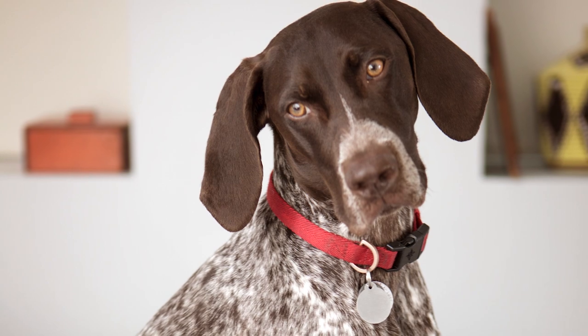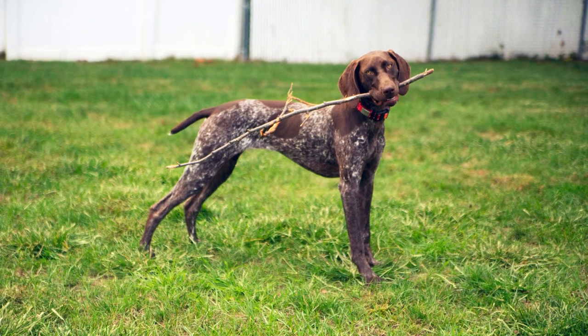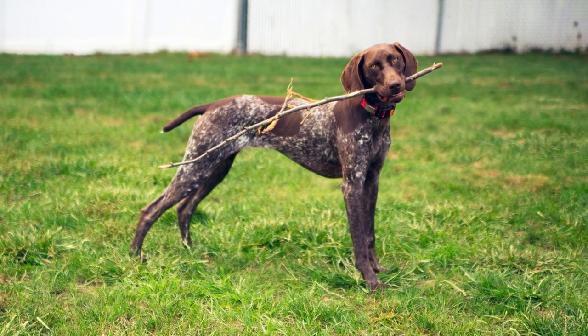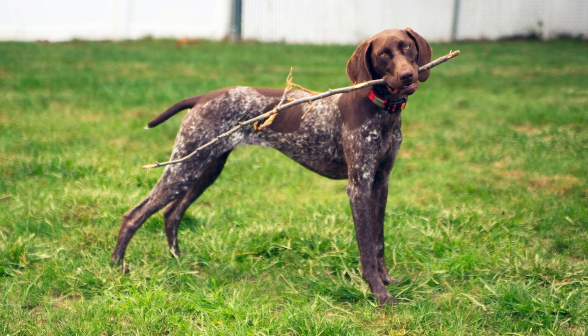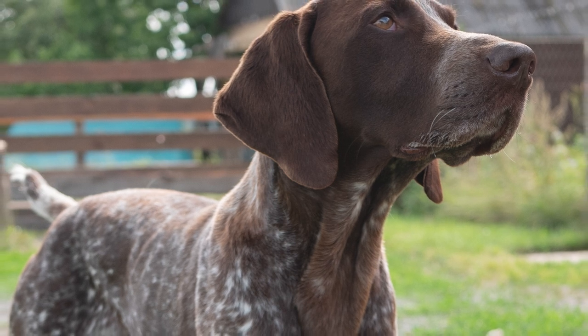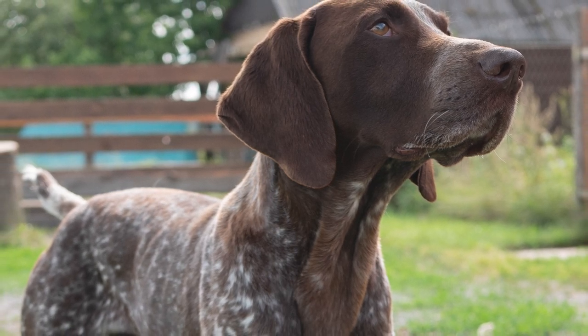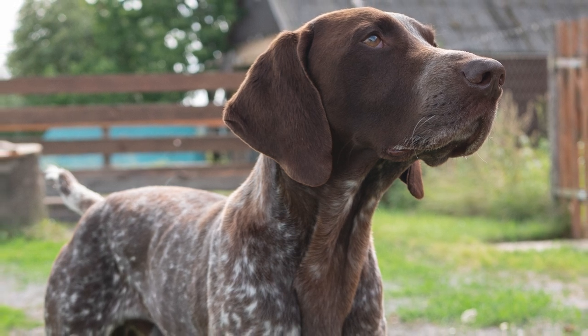The muzzle of a German short-haired pointer should be proportionate to the rest of the dog's head. Their dark, almond-shaped eyes betray their superior intelligence. This breed is interesting in part because of its webbed feet, which make them natural swimmers and are ideal for retrieving game shot from boats. Liver-colored coats are the most common, though white ticking or patches are also possible.